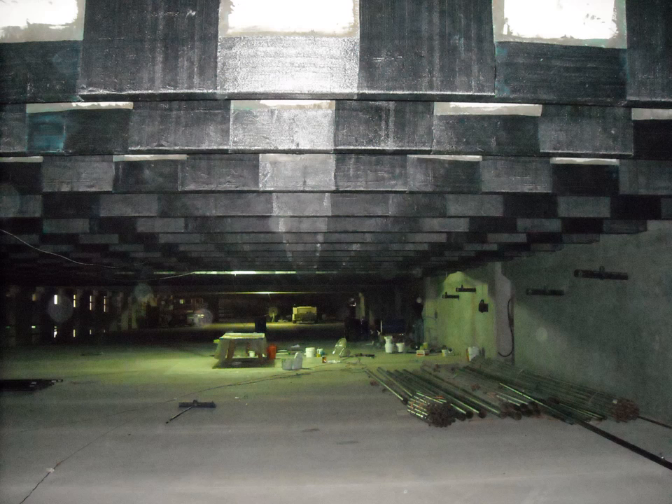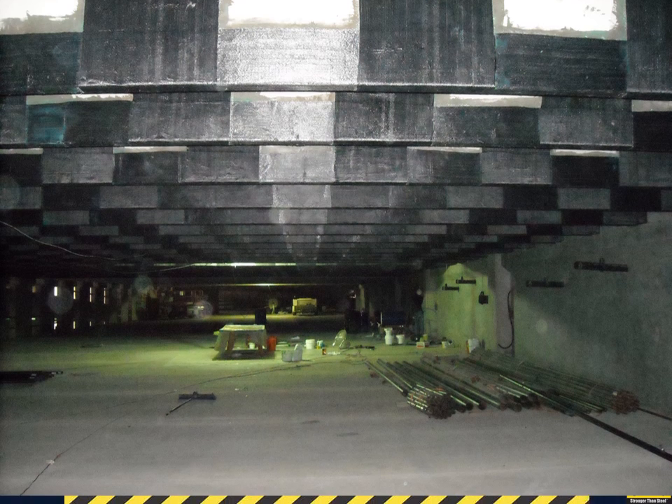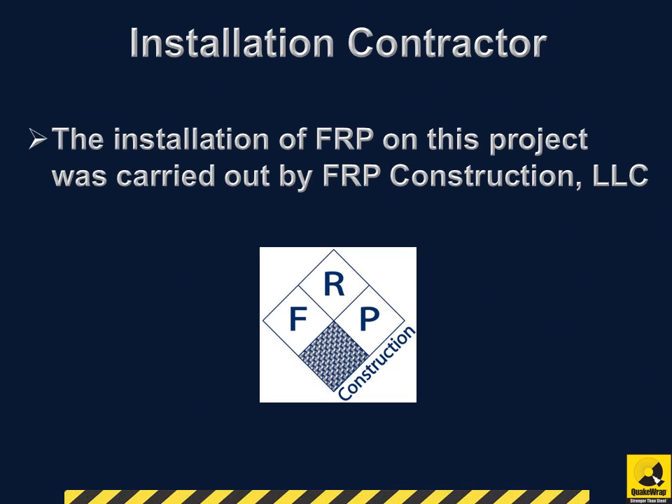The beams, with a total surface area of 9,000 square feet, were wrapped by a crew of 5 workers in 11 days. The installation of FRP on this project was carried out by FRP Construction, LLC.